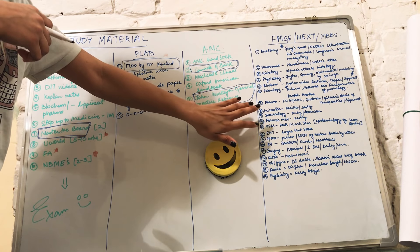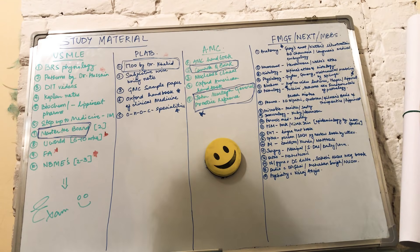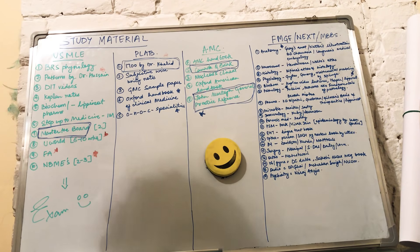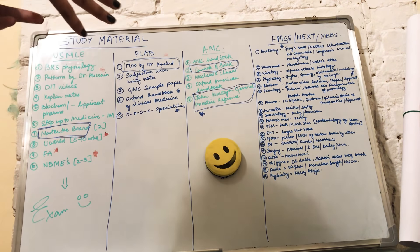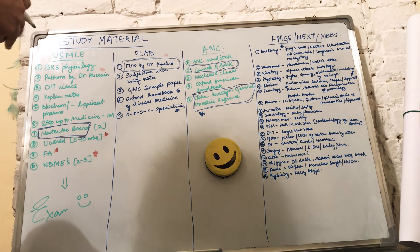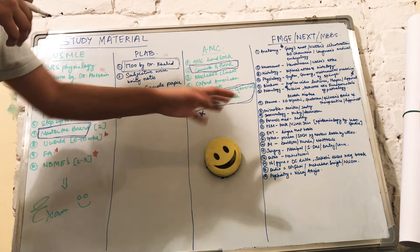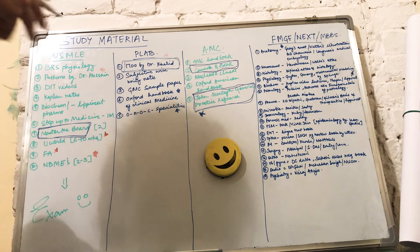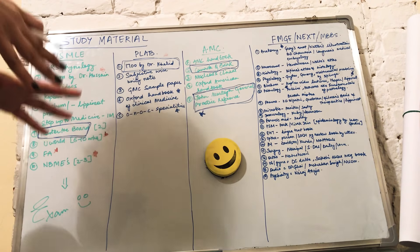For microbiology, Paniker or Sastri — people often get confused between the two, but you can prefer either. Just don't put too much effort into choosing; pick one and go through it from first page to last page. For immunology, use QB or Levinson's. For forensic medicine, Reddy is the best book. For PSM or Preventive and Social Medicine, the best books used in India are Park or Vivek Jain — Vivek Jain is more of a PG review book. For epidemiology, use Leon Gordis.